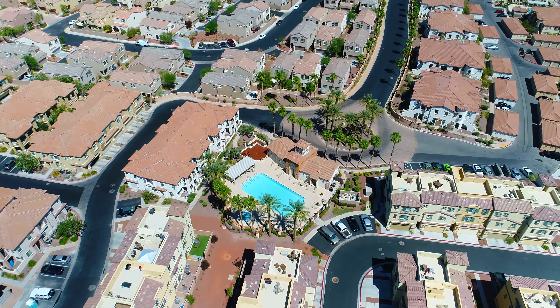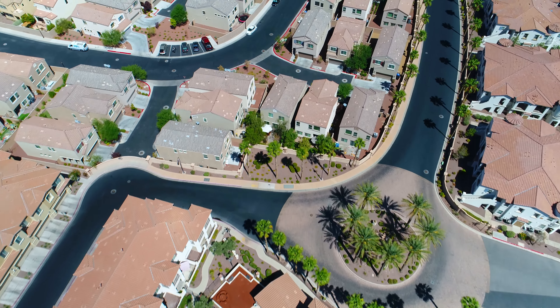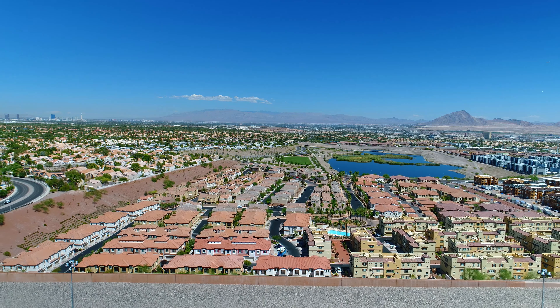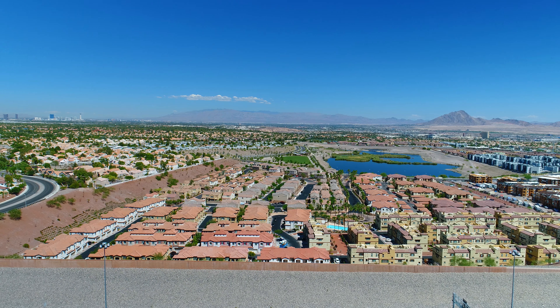Laredo Bay is also located directly across from the 100-acre Cornerstone Park, which features a 31-acre lake, walking trails, playgrounds, sports courts, and waterfront picnic areas.